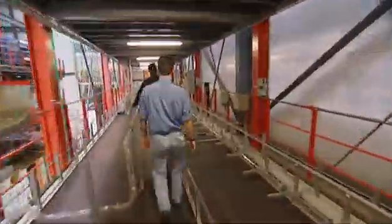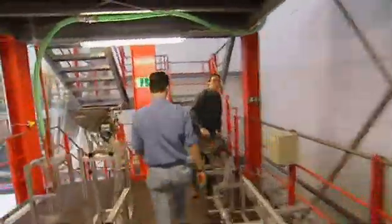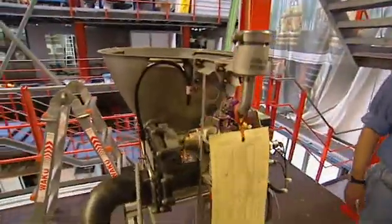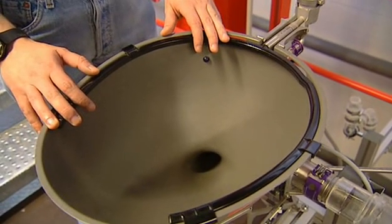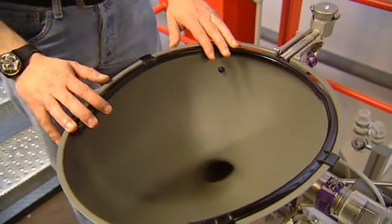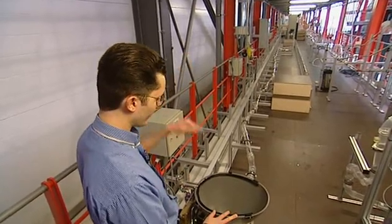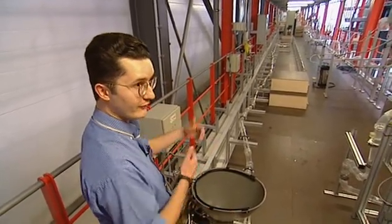Such high-performance plumbing is needed because of the size of the plane. At nearly 73 meters long, the loos at the front are a very long way from the tanks at the rear. This is the most challenging toilet in the A380 — the one the pilots normally would use. It is quite difficult because you have a pressure loss from the waste tanks to this toilet because of the length.